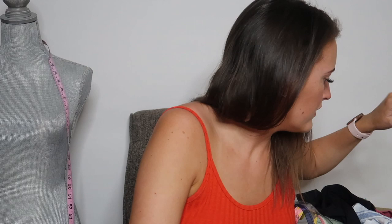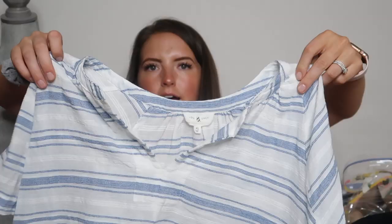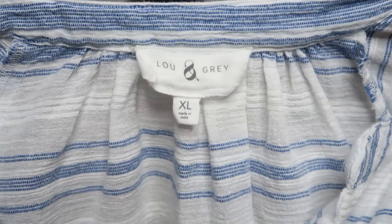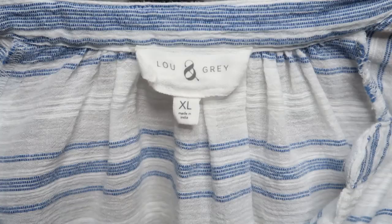Next is this top — I feel like it's linen, just kidding, it's cotton. You'd swear after doing this for so many years you'd be able to tell materials, but I still get it wrong sometimes. It feels like linen though. This is an oversized striped top and the brand is Lou & Gray, size XL.